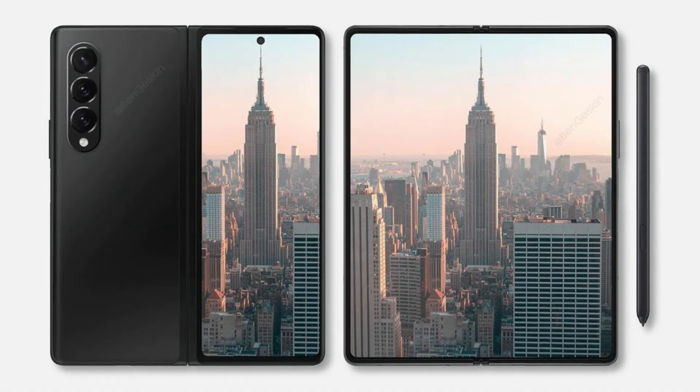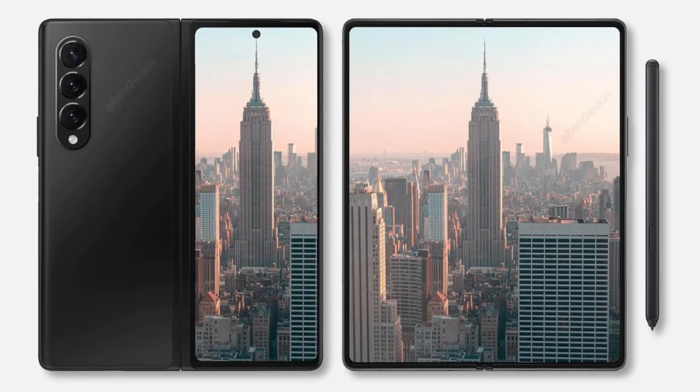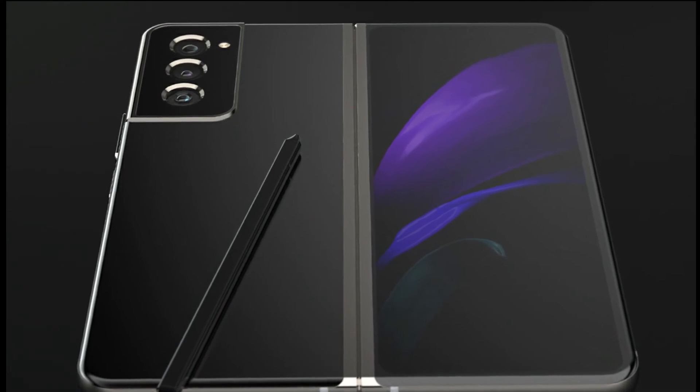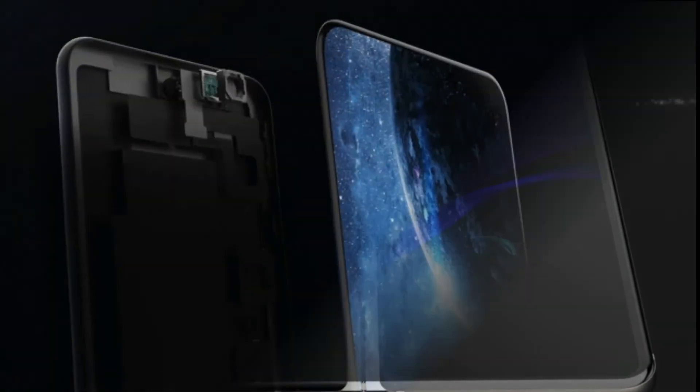The Z Fold 3 is said to have already entered mass production, and we're expecting to see its debut sometime next month. The foldable should pack a 16-megapixel Sony IMX471 front-facing cam hidden beneath its 7.55-inch LTPO AMOLED main screen.